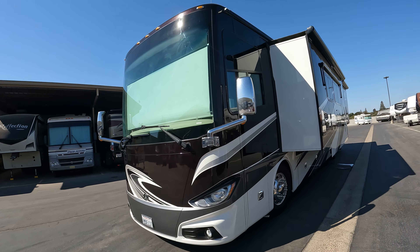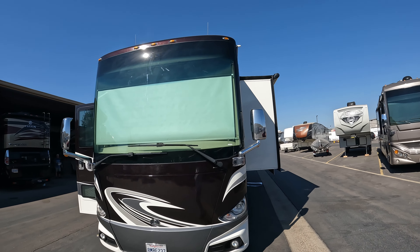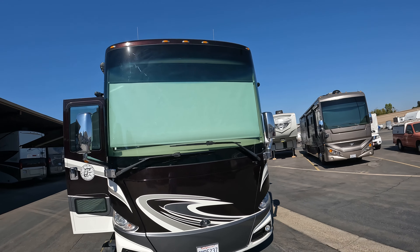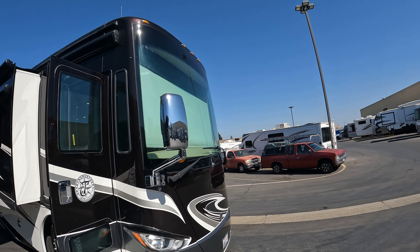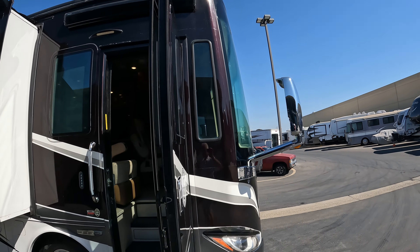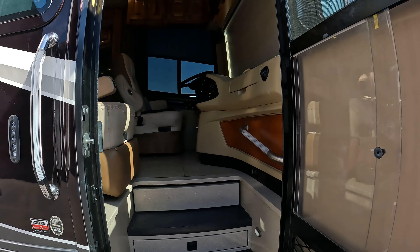It's got about 50K miles on it. Look at the size of that windshield — there's nothing like looking at America through a six-by-eight-foot windshield. Absolutely gorgeous. Let's go inside and take a look.